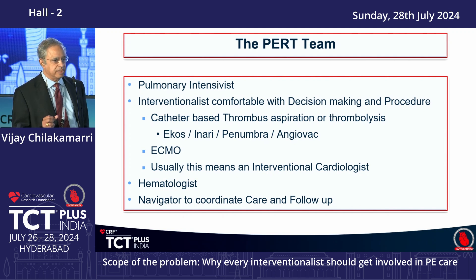Whoever is the interventionalist needs to be comfortable with the various technologies available. Every program should probably have at least one catheter-based thrombus aspiration system — there are at least four available. They should be comfortable deciding when to put in ECMO catheters and actually doing it. This invariably means an interventional cardiologist, because the decision to go to the cath lab, which device to use, when to initiate ECMO, and how to interpret right heart cath results — none of that is possible with a radiologist alone.